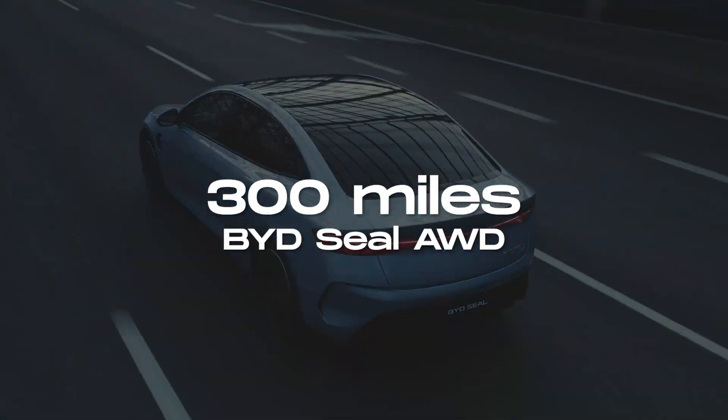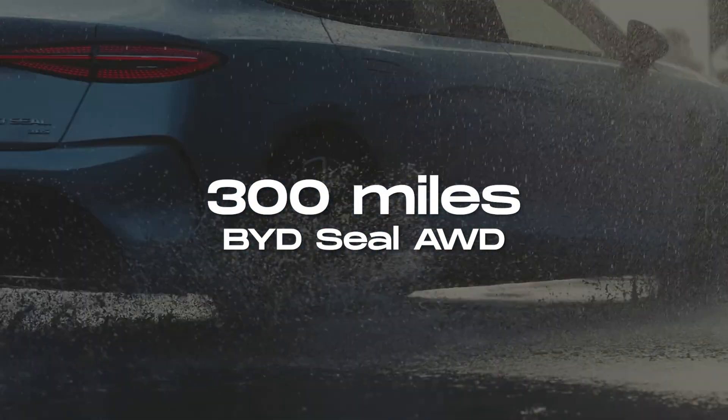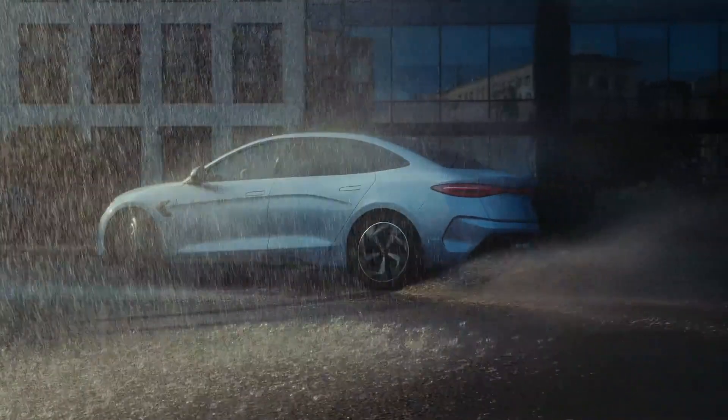In terms of real-world range, the BYD SEAL performs admirably, offering around 480 kilometers or 300 miles on a single charge, making it a viable option for everyday use.